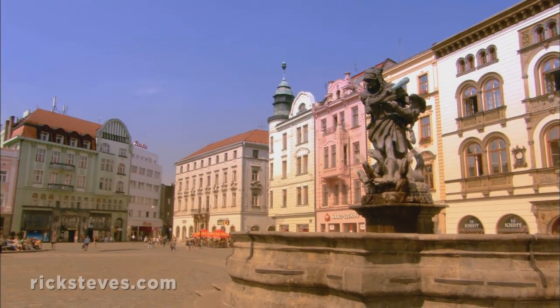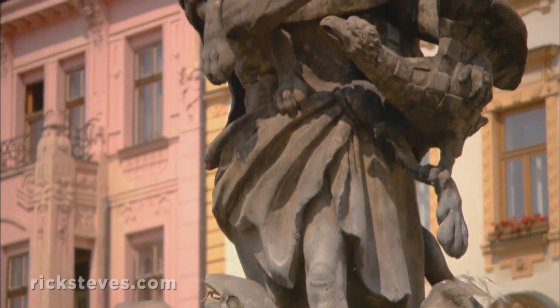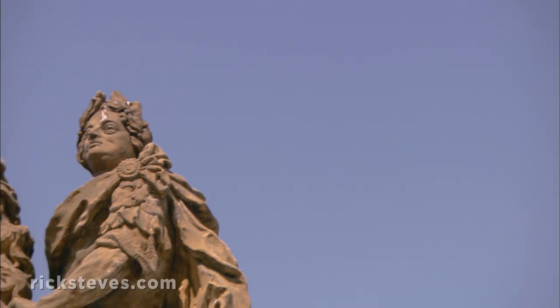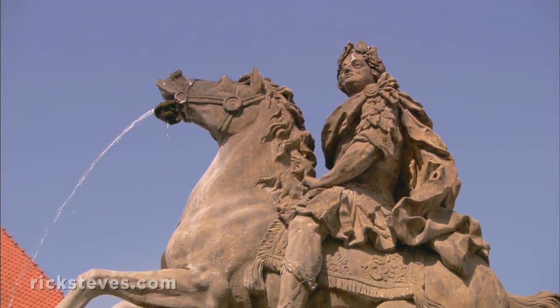A series of allegorical fountains decorate the old town. Most were inspired by classical mythology. This one, featuring Julius Caesar, is dedicated to the legendary founder of the town.